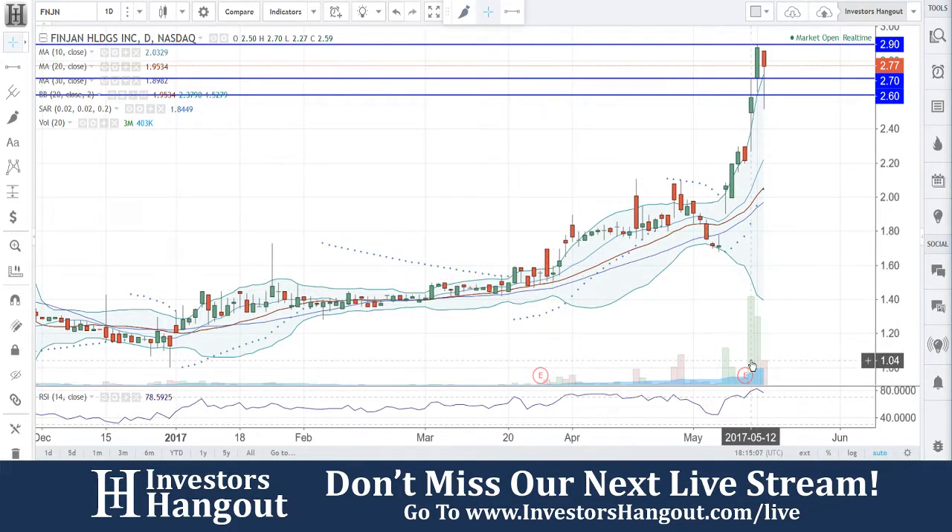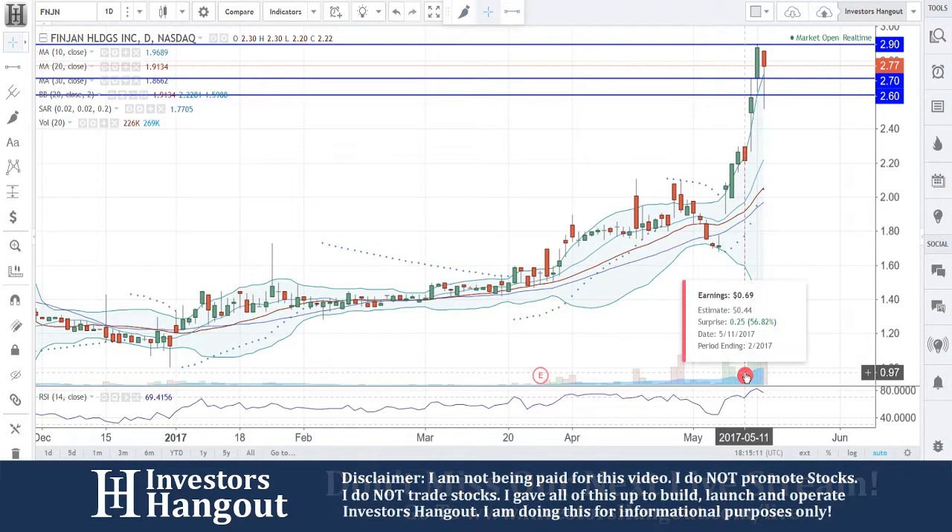All right, going to be taking a look at FNJN. Joe's not here to go over what's going on with the company, but I'm guessing they had pretty decent earnings. Yes, that's what it looks like.